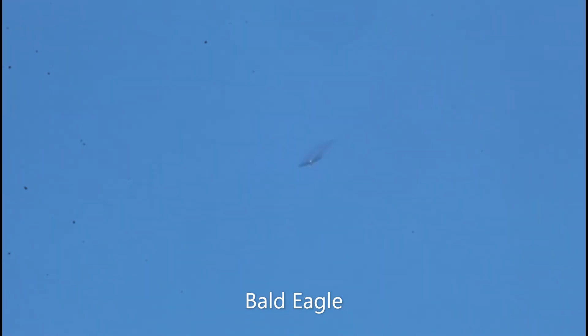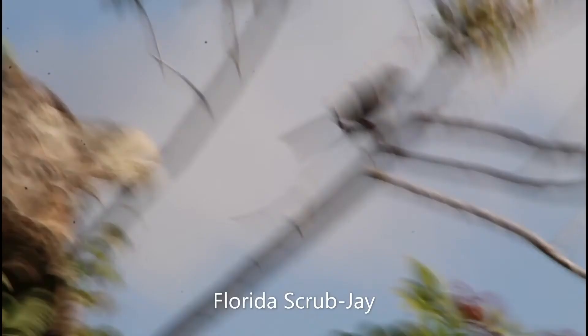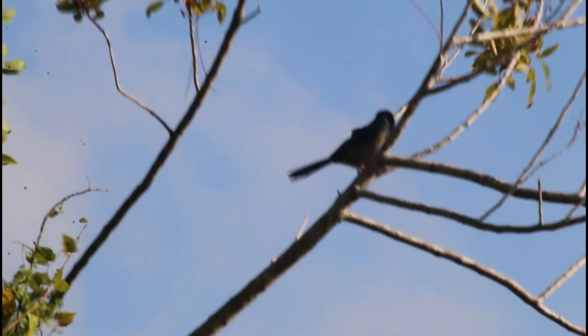There's a bald eagle right here. That's pretty. Right here, this is a Florida scrub jay. This bird is only found in Florida.